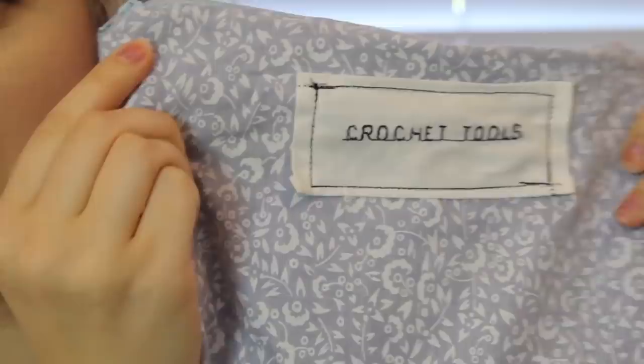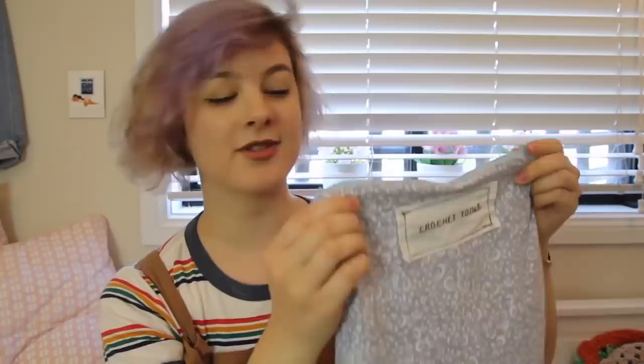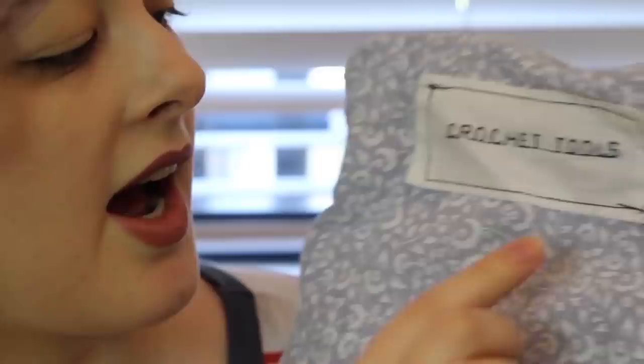I made this little pouch for my crochet tools because they were kind of just all over the place. I wrote a little label for it that says 'crochet tools.' It's a standard zipper pouch with some thin pockets inside to hold hooks of different sizes. I sewed this up in about an hour after I first got the machine because I was so excited to try it out. Since I discovered the alphabet function, I've been making little handmade clothing labels for all of the clothes I've been making.